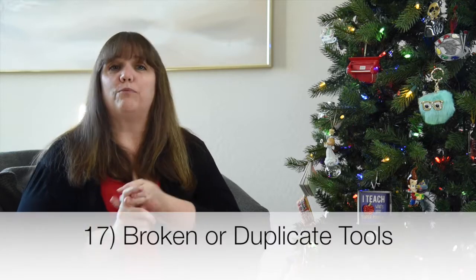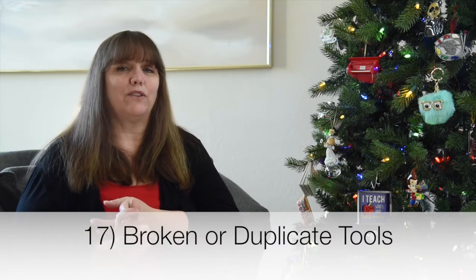Now let's move to the garage. Number seventeen: any broken or duplicate tools. We've all gone out and bought a tool we couldn't find, then found the original. Take this time to get rid of the duplicates, and if any are old and rusted and haven't been used in over a year, let those go as well.